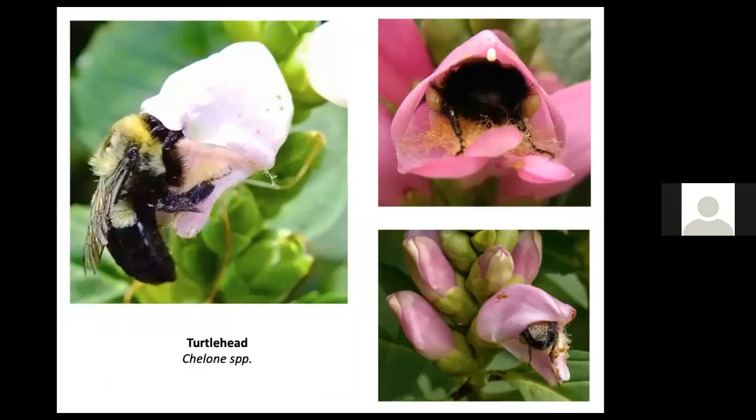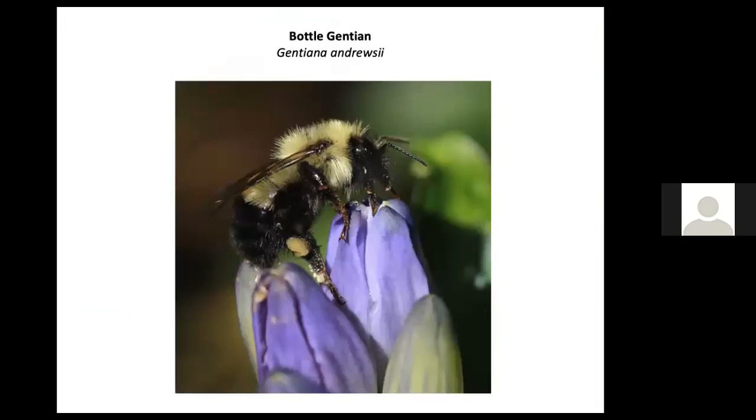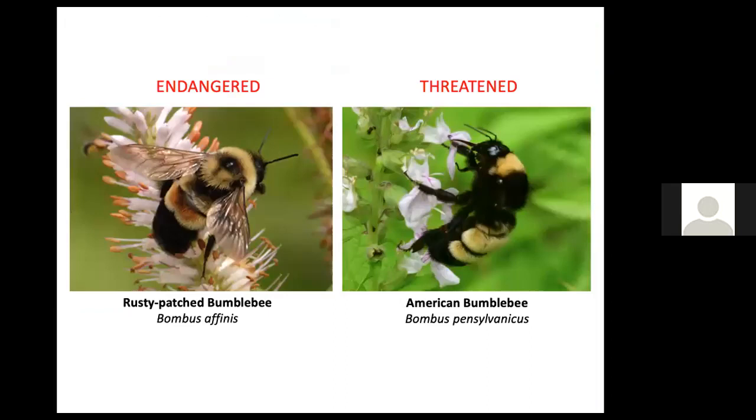Some native flowers can only be accessed by bumblebees, which are strong enough to reach the nectar way down at the base of the flower. It can be quite funny to watch a bumblebee inside one of these flowers and then having to turn around and exit the same way it came in. Flowers create a kind of brand loyalty — if a flower offers an ample nectar reward to a bumblebee, it will actively seek another flower just like it, and pollination is accomplished.